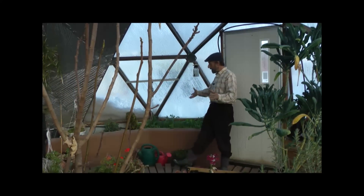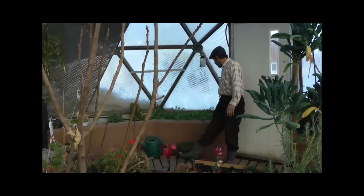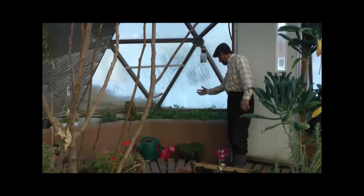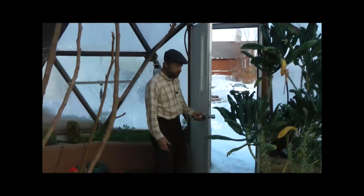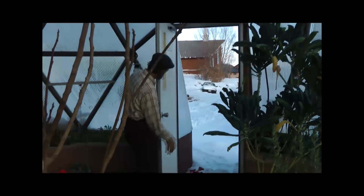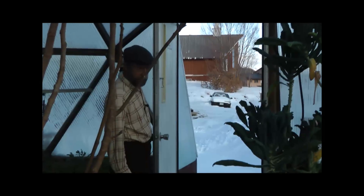Everything's just chugging along really well. We've got broccoli, we've got different types of greens. The arugula is doing magnificently this year. And just to give you a little snapshot of what it looks like outside, this is typical Colorado winter scenery.